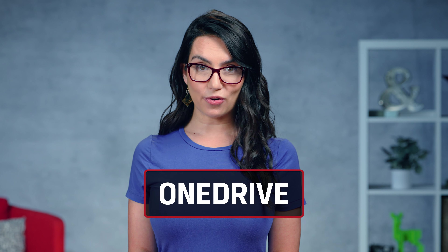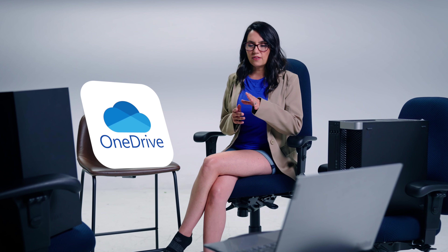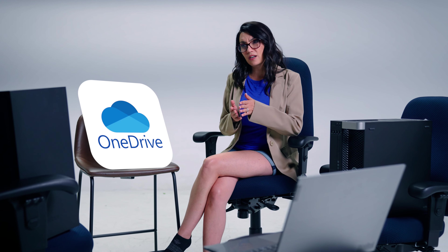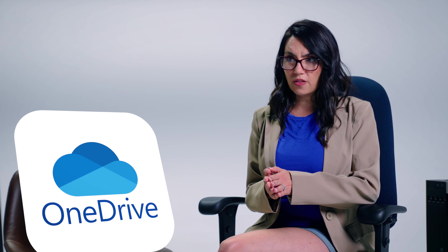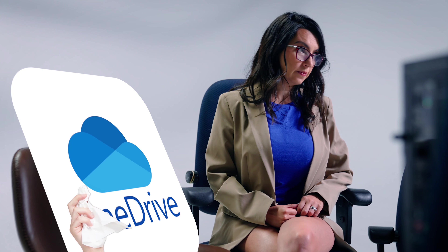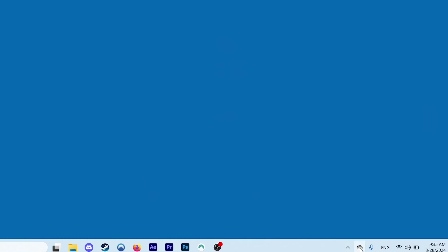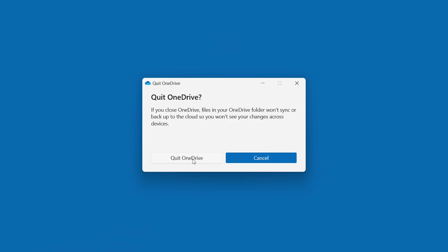Speaking of things running in the background and slowing down your PC, let's talk about OneDrive for a moment. Windows 11 and OneDrive are in a symbiotic relationship at this point — it's hard to differentiate one from the other. And OneDrive syncing can really strain your system if you let it. Good news is you can pause or resume syncing, or even turn it off altogether in OneDrive settings.